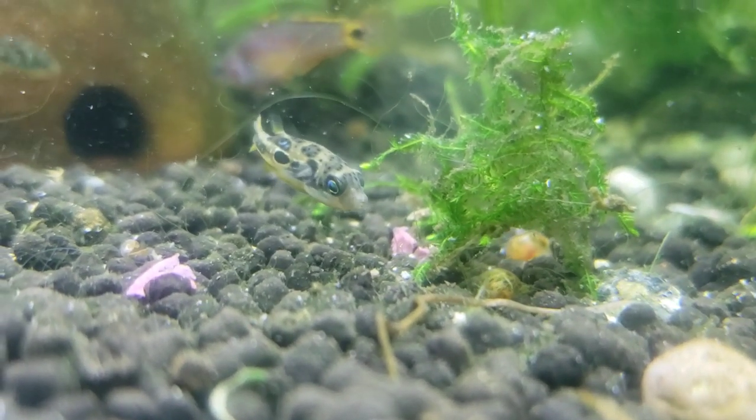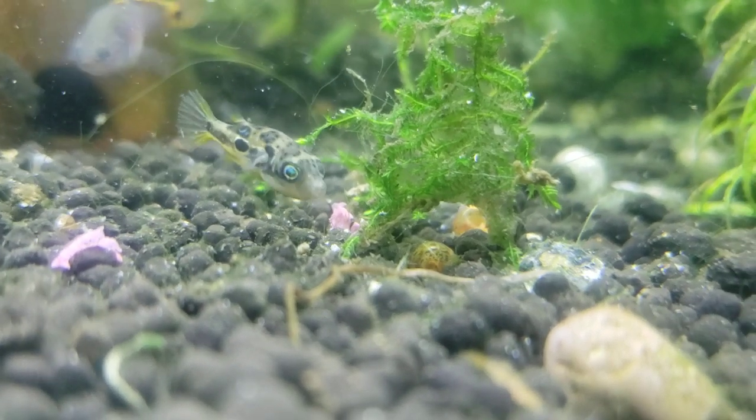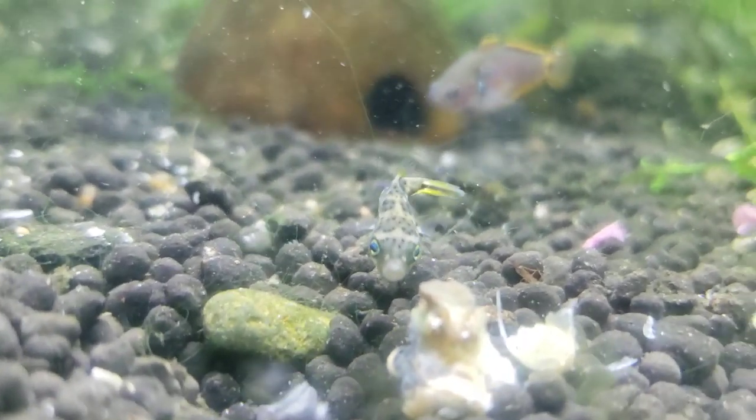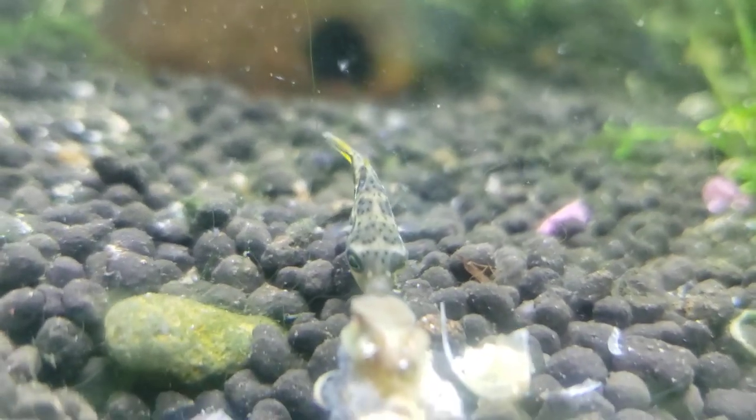Now, in this tank, it's an interesting combo. See, this guy's just going around killing whatever he can, honestly. But in this tank, we have an interesting combo I'm trying out, which is pea puffers, peacock gudgeons, and then young bettas. We'll have to move the bettas when they get older.